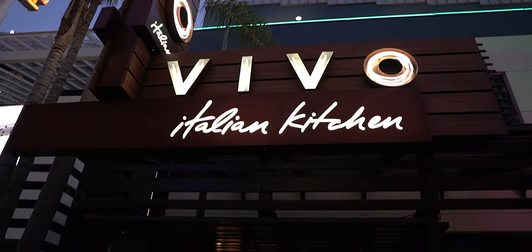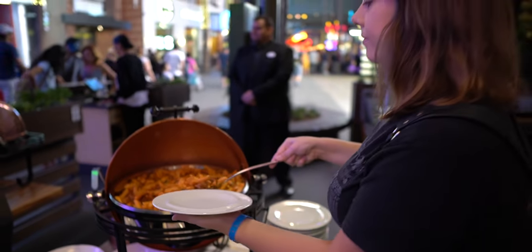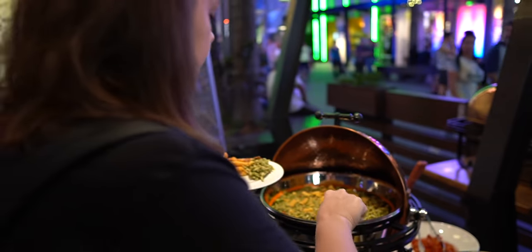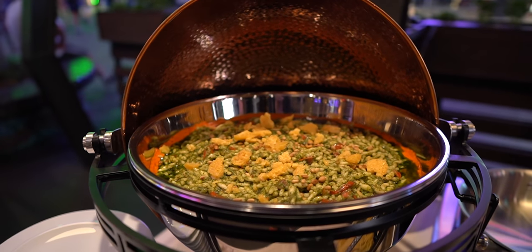We are here tonight at the Vivo Italian Kitchen in CityWalk, Universal Hollywood, and we're trying some of the new items on their revamped menu. First off, we're trying the sausage ragu and we're also trying the pesto trophy. Excited to try these. Smells so good. This one is the pesto. Can't go wrong with pasta. That's delicious — it's really good.